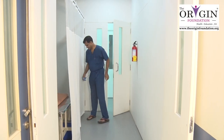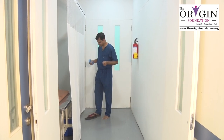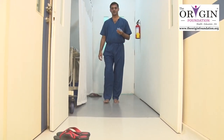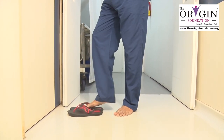When you come to the operation theatre, you have to think about the etiquettes that have to be followed. First of all, outdoor slippers have to be removed. As you come to the theatre, you have to change into the theatre dress and importantly you have to wear the theatre slippers.